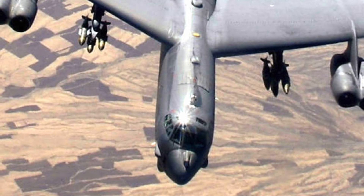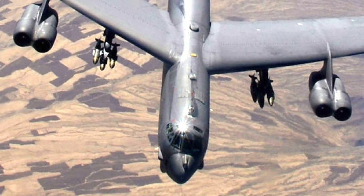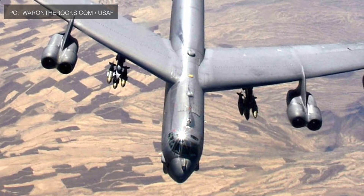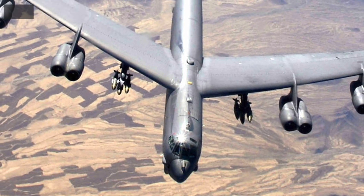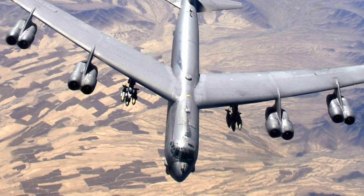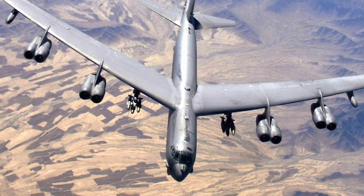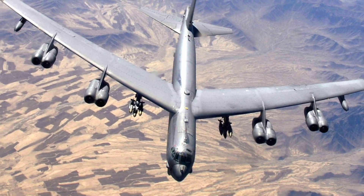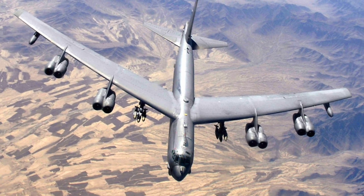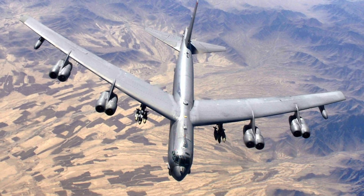The B-52 is powered by Pratt & Whitney TF33-P3/103 turbofans. The eight engines are paired in pods and suspended by four pylons beneath and forward of the wing's leading edge, each generating 17,000 lb of thrust. It has a typical combat range of more than 8,800 miles without aerial refueling. The powerful engines also enable the B-52 to carry up to 70,000 pounds of weapons, making it one of the most destructive bombers in the world.